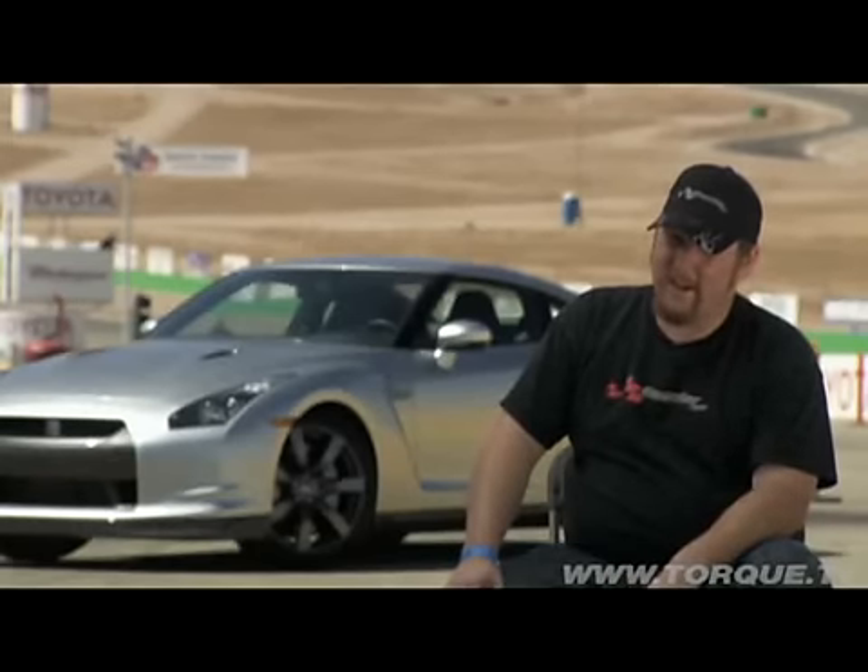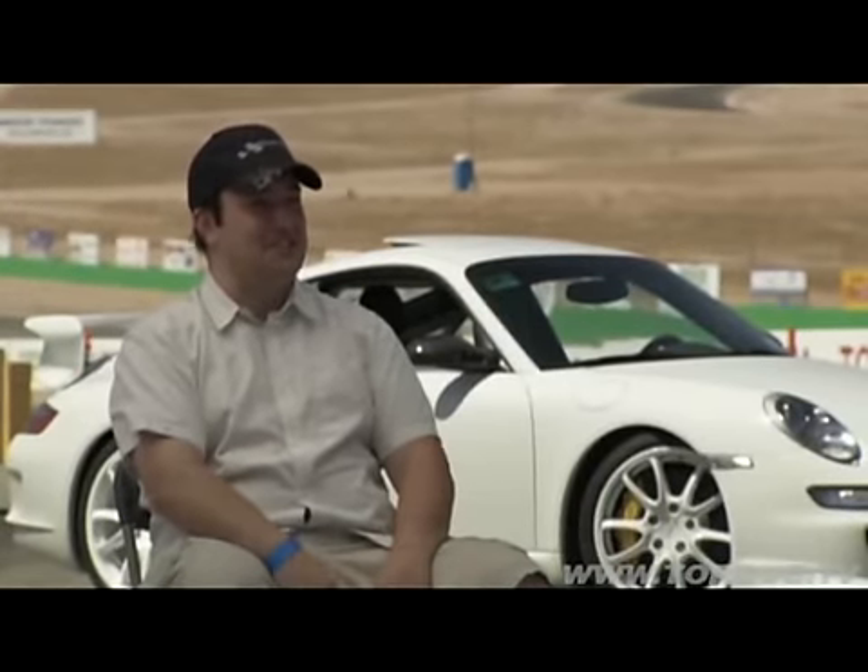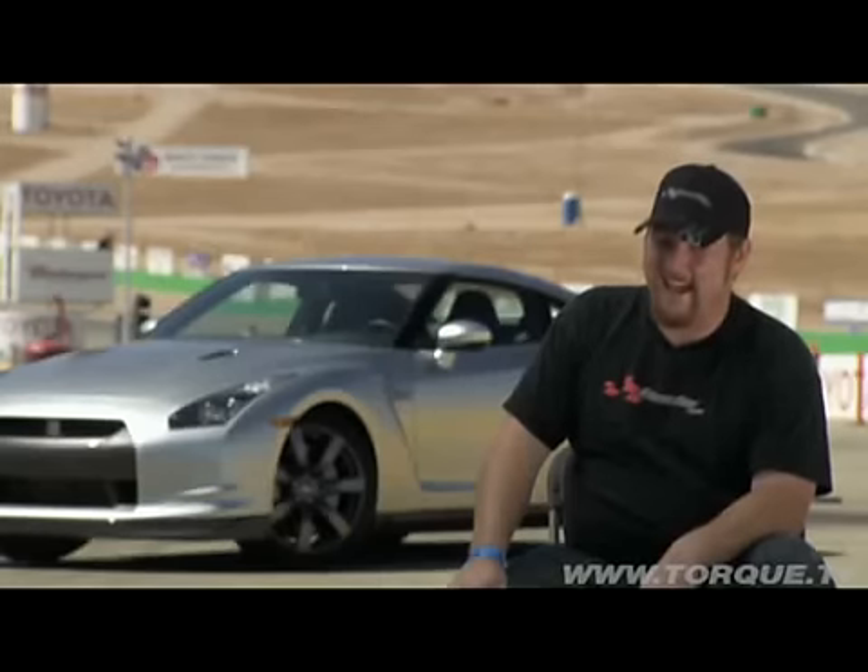The GT3 is tuned for the track — this is bringing a gun to a knife fight. If the tires hold up and the wind stays down, we're going to see the GT3 come out on top of the GTR. I'm thinking we're going to kick his ass.